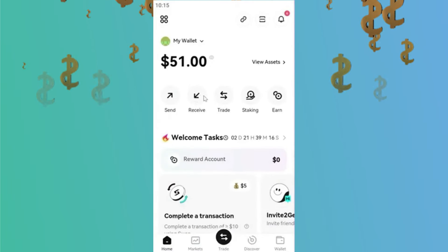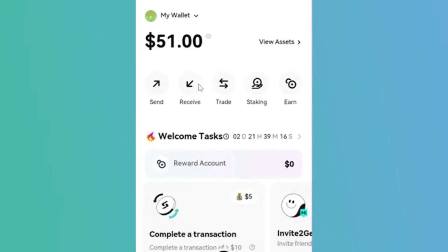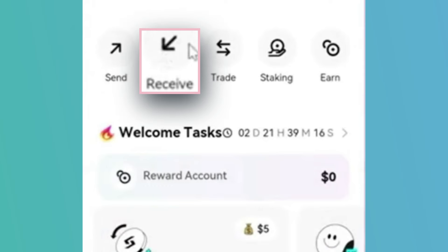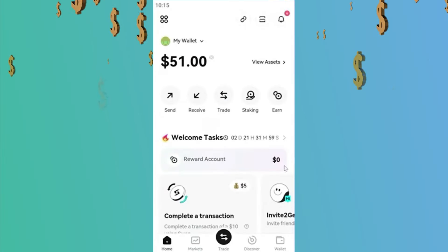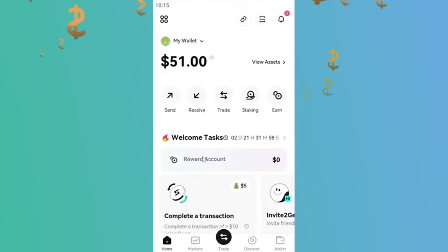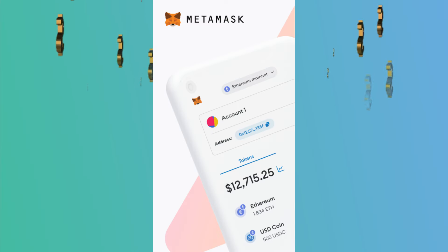This is what the app looks like once you're in. If you would want to give cryptocurrency to someone, you click Send. If you would like to receive cryptocurrency, click here. If you would like to trade or exchange cryptocurrency, click Trade. We will discuss all these other options later on. In my opinion, BitGet is definitely one of the greatest and safest wallets — superior to other well-known wallets such as Trust Wallet and MetaMask.